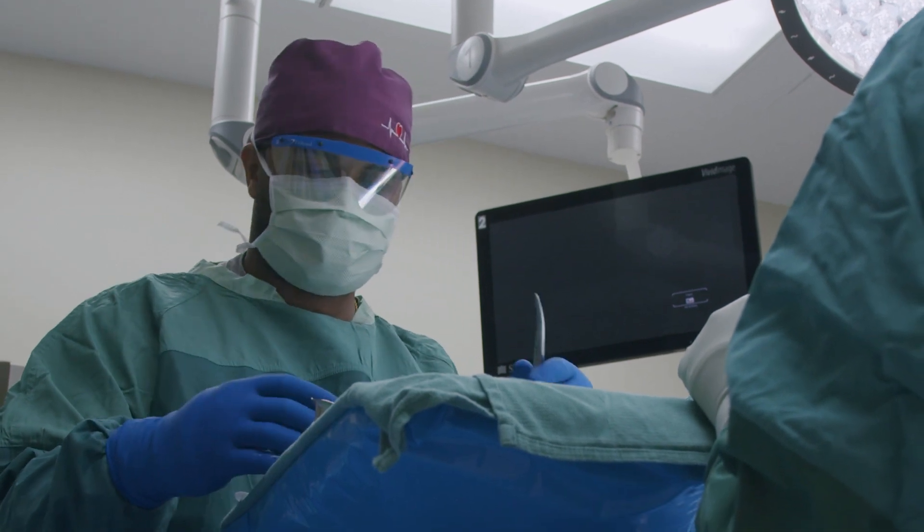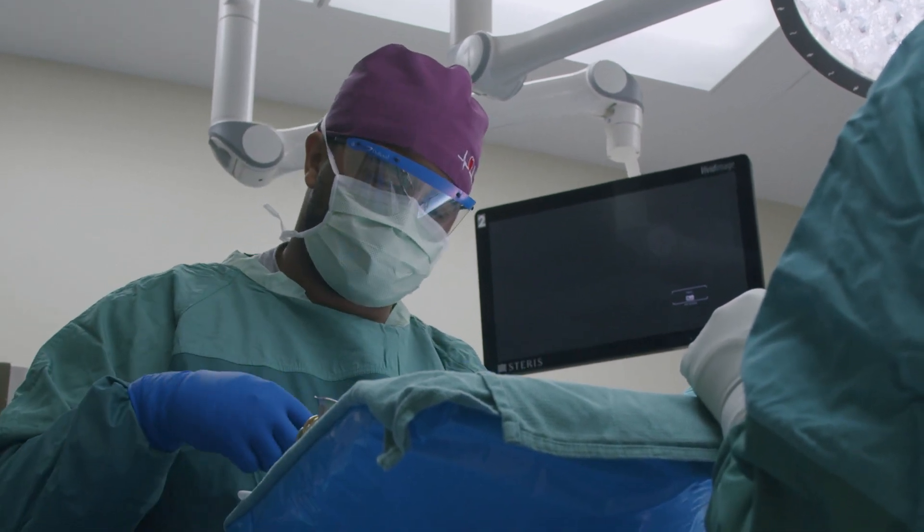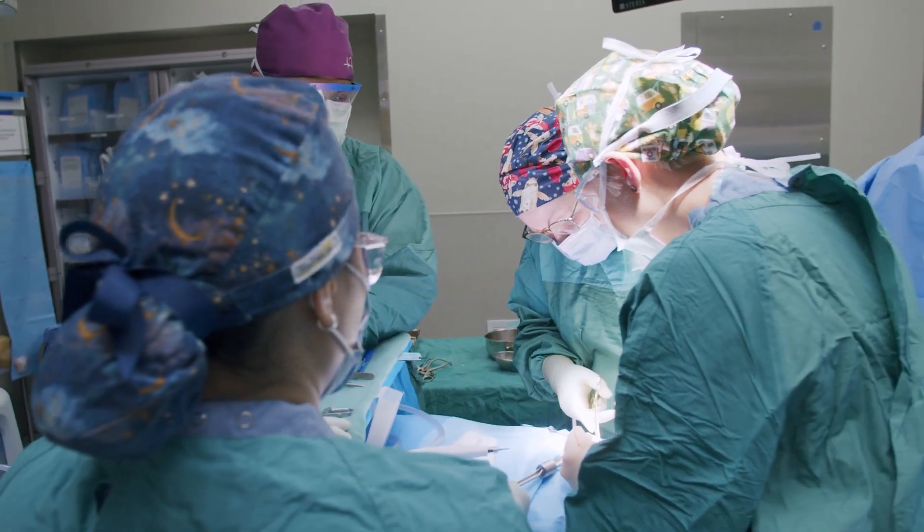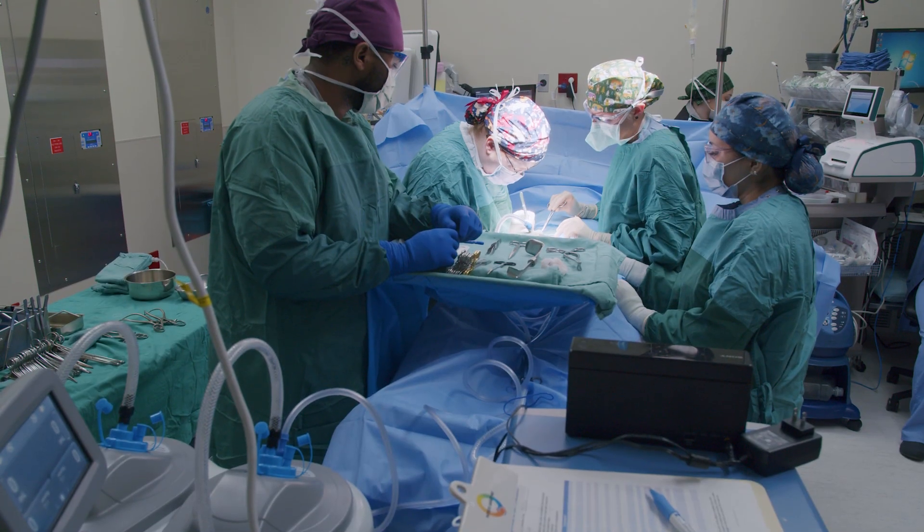This job requires an understanding of specific procedures and specialties. It's fast-paced and we have to be prepared to problem solve on the fly as we respond to urgent and emergent situations.